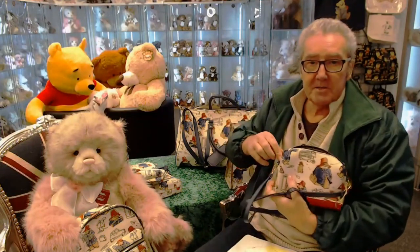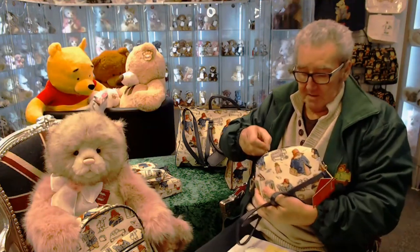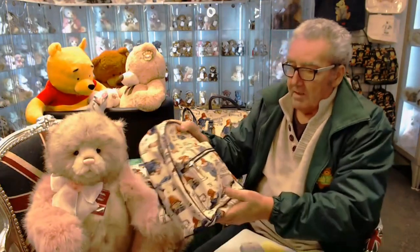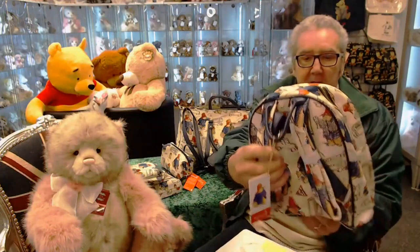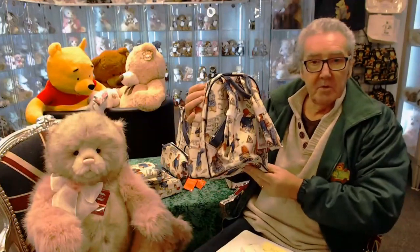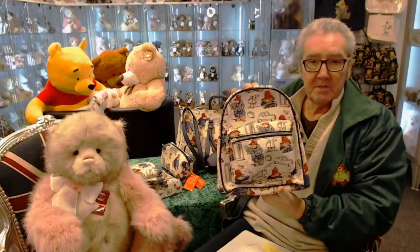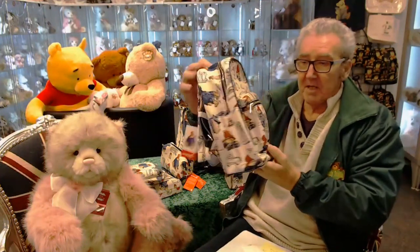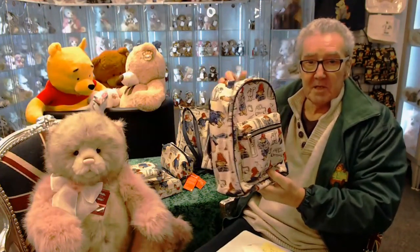Everything's in stock on the website. Good job Babs is here today — she spotted the lovely little mini backpack. It's handy, especially down in London for the Kensington Teddy Bear Show. You can put this on and put all your bits and pieces in it — your marmalade sandwiches around this bit here as well. So they're all in stock now at the Teddy Station.